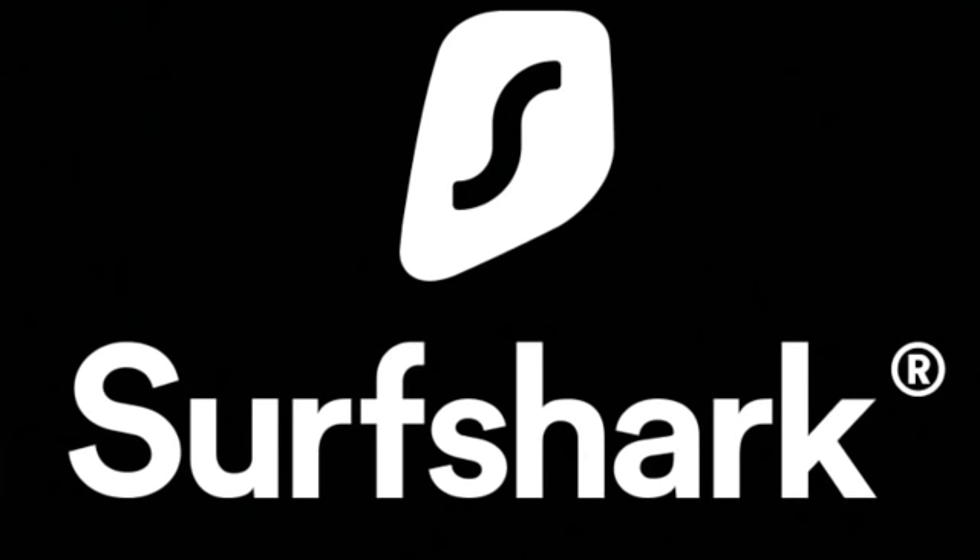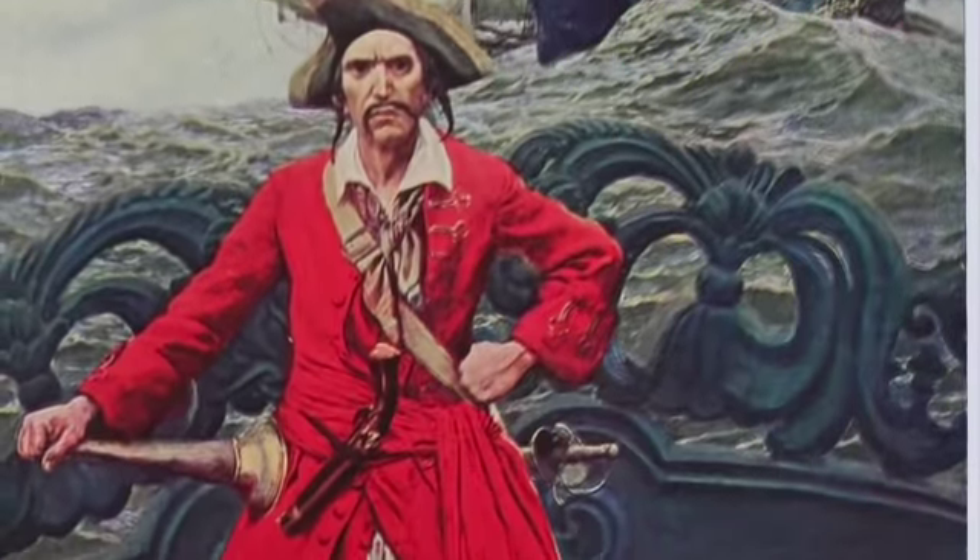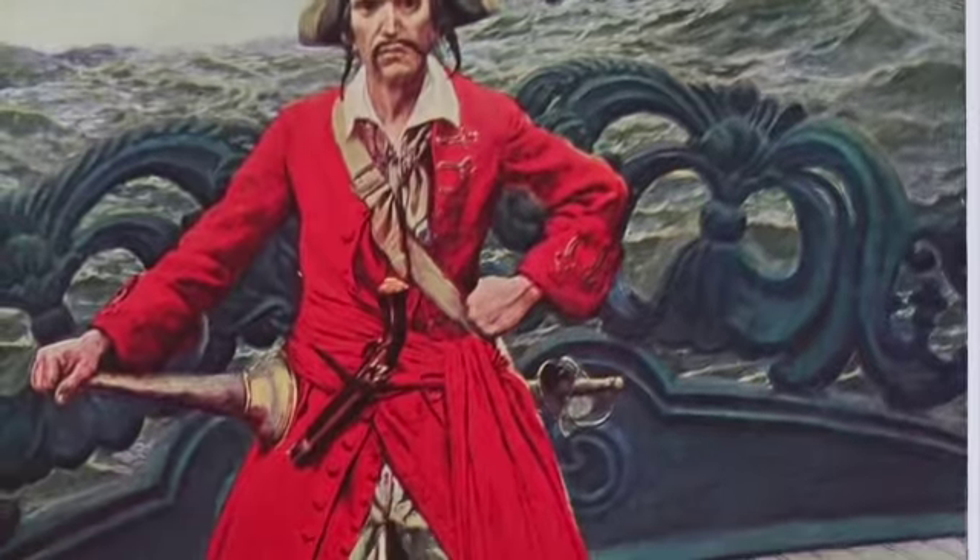Today's video is sponsored by Surfshark VPN. Now I'm going to ask you to do something. Imagine you're a pirate. You don't use Surfshark because it's 1652 and it hasn't been invented yet.